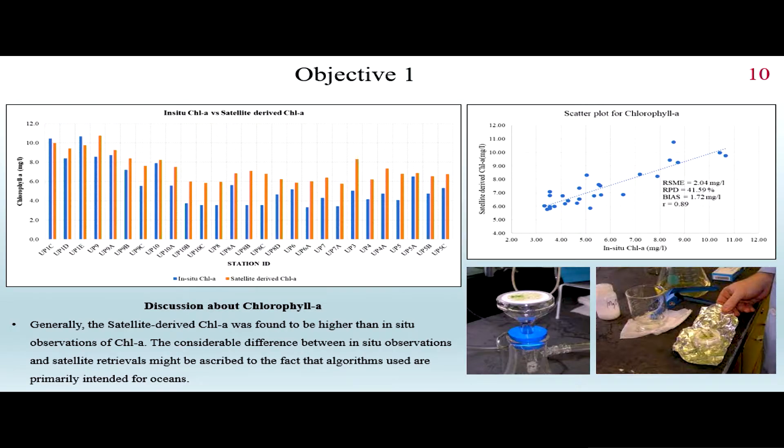Looking at the chlorophyll A results, the orange line corresponds to what is retrieved from the satellite and the blue line to what is measured on the ground. Generally, the satellite-derived water quality parameter for chlorophyll A is higher than the in-situ measurement, meaning it is being overestimated, with a root mean square error of 2.04 milligrams per liter — which is not bad according to comparable studies.